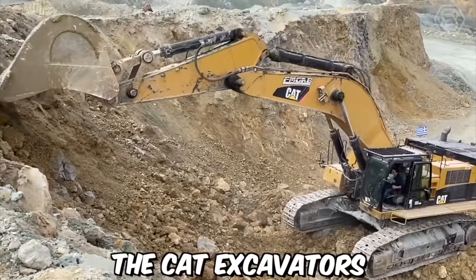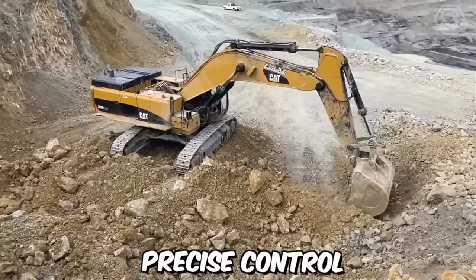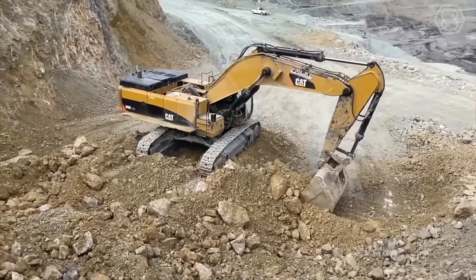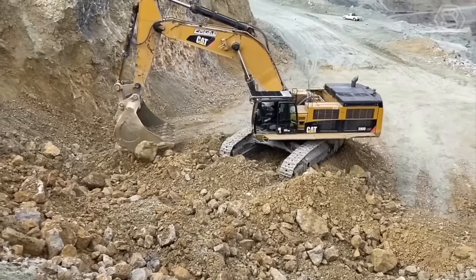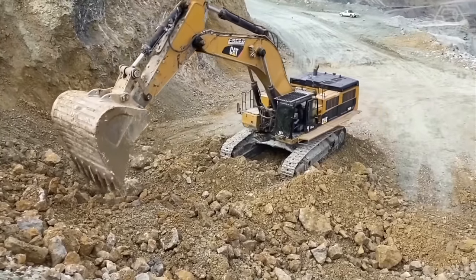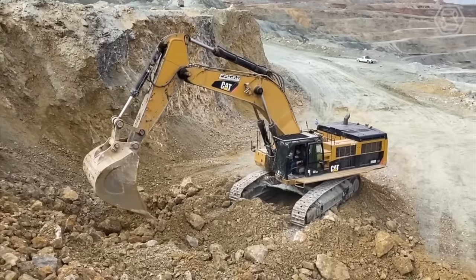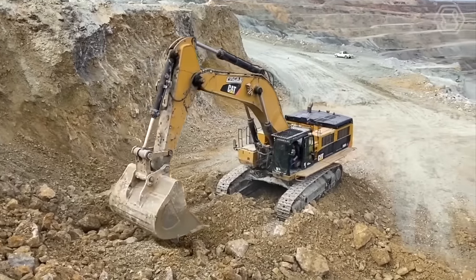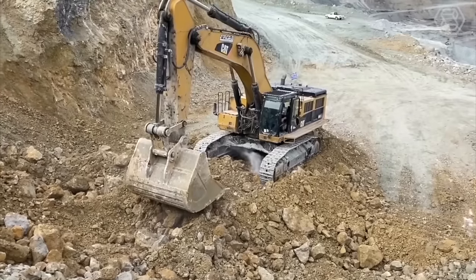CAT excavators feature an advanced hydraulic system that allows for smooth, precise control of the excavator's movements. This system is designed to reduce operator fatigue and improve overall efficiency, making it an ideal choice for long hours of heavy-duty work. Their size, power, and advanced features make them an excellent choice for contractors and construction companies who demand the very best in performance, reliability, and safety.